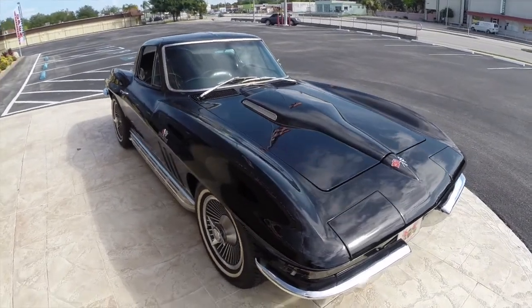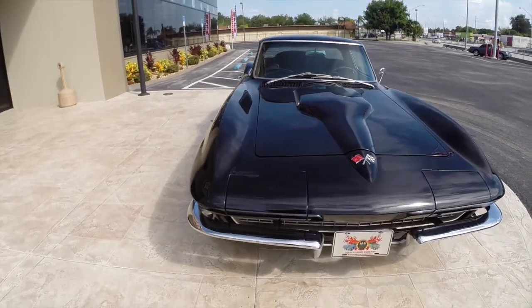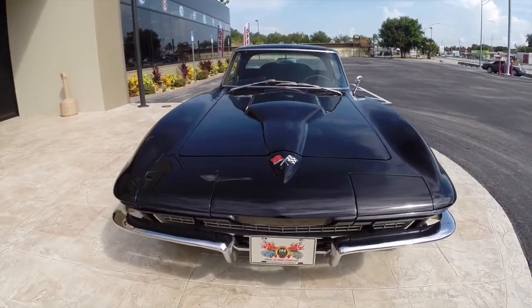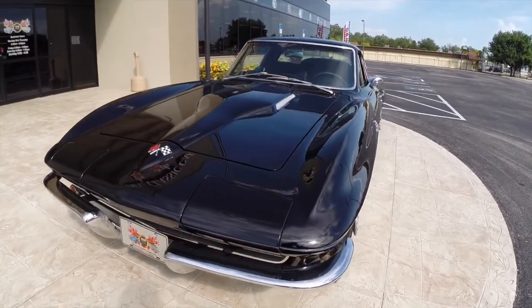Hello, this is Tyler with Ideal Classic Cars, showing you our beautiful 1966 Chevrolet Corvette Coupe. Just absolutely gorgeous in all ways.